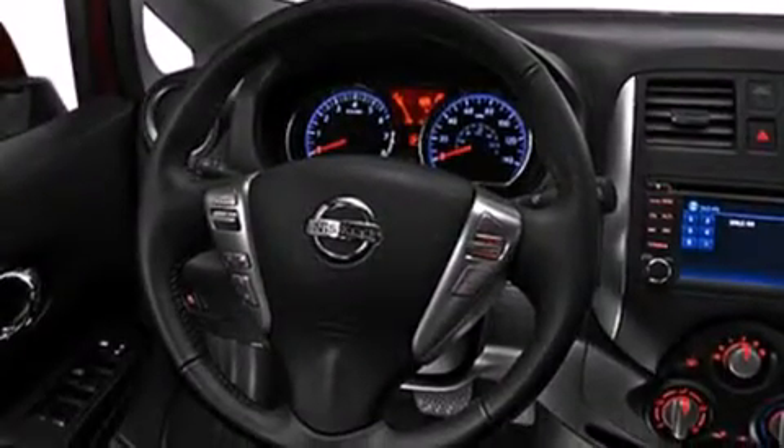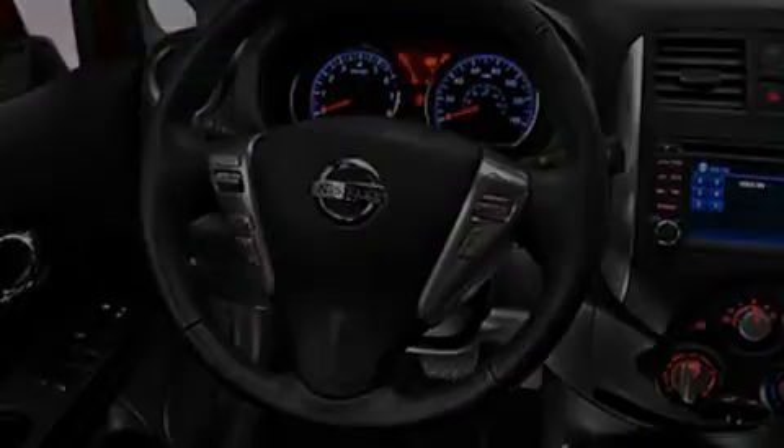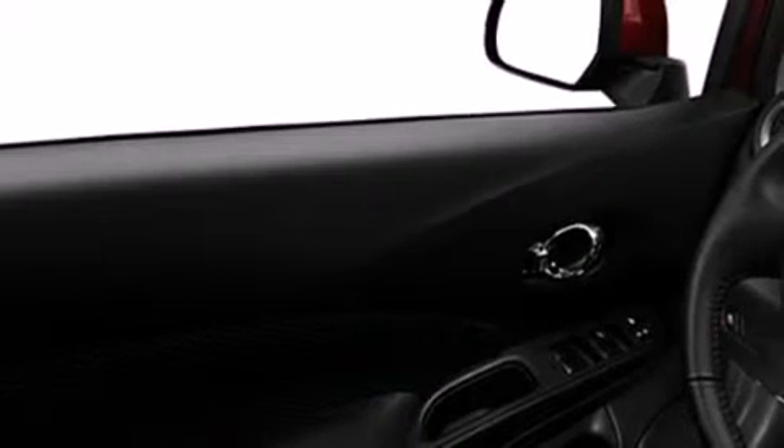Its top features include a speed-sensitive volume control system, a low-tire pressure indicator, and many other features. The following features are also included: air conditioning,